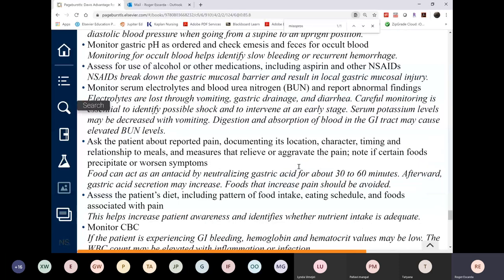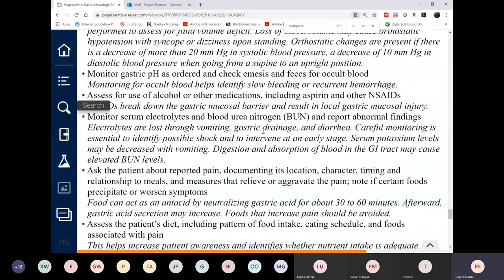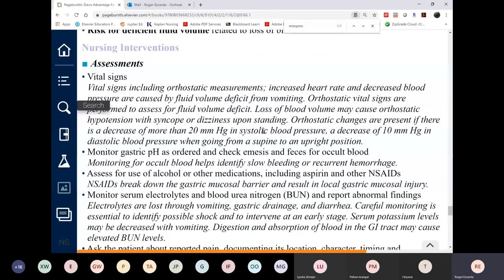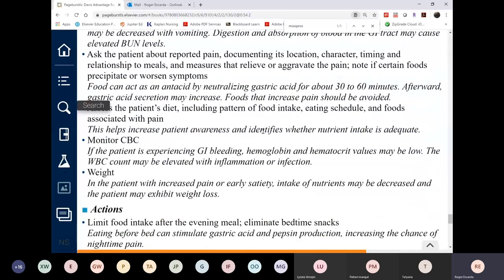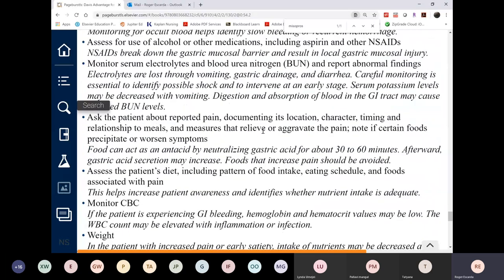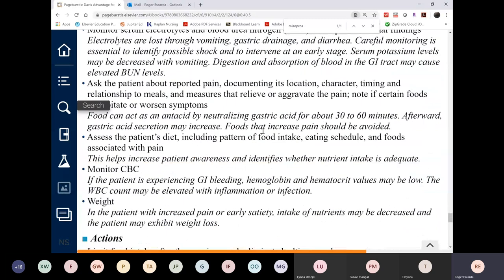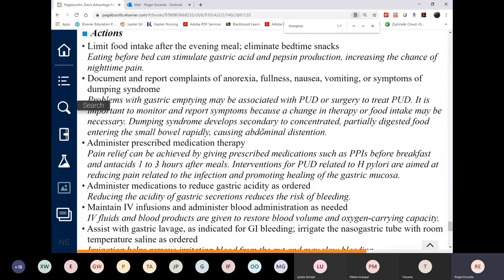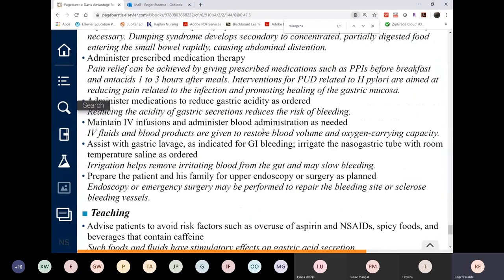Students should read the nursing care section, which covers the rationale for interventions including diet, pain, signs of bleeding, and medications. The IV fluids, blood transfusion, and endoscopy management are also detailed there.